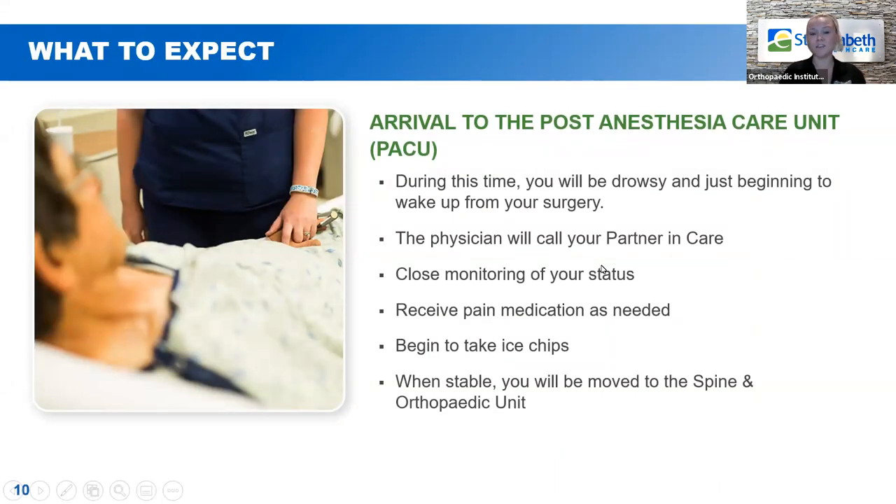Once the surgeon has completed your new shoulder prosthesis, they'll take you to the PACU — the post anesthesia care unit. During this time you'll still be pretty drowsy and starting to wake up from surgery. The surgeon will have the opportunity to call your partner in care and let them know how everything went. The nurses in the PACU will be monitoring you very closely — blood pressure cuff, electrodes on your chest monitoring your heart. Once you start waking up, you can take some ice chips or sips of water, and if you're having any pain, discomfort, or nausea, just let them know and they'll give you pain medicine as needed.